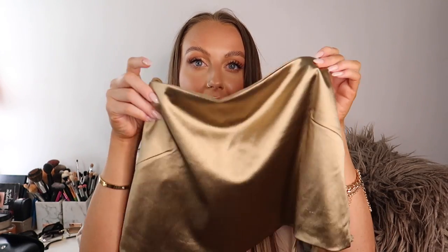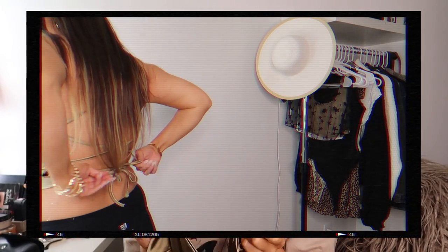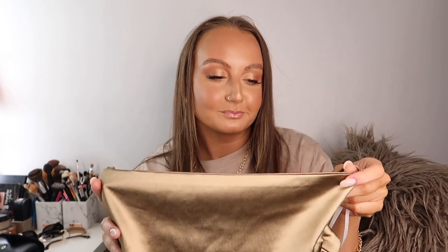Something I'm super excited about is this satin cross-back crop top. You can't see it in the back, but it laces up in the back. It's a really pretty green color and I haven't seen anything like it before. I think this color suits me very well — it compliments my skin and my hair. It has such a unique back detail and I can't wait to wear this and take some pictures in it when quarantine is over.